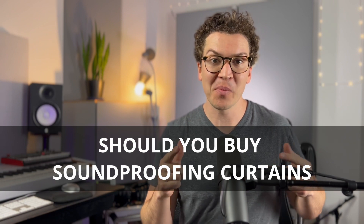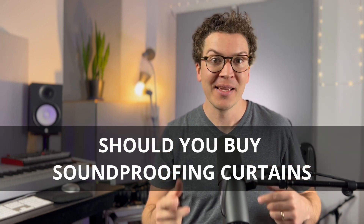Hello and welcome to this lesson all about whether you should buy soundproofing curtains or not. This is something I've always wondered about — can these curtains really keep sound out of your room, or keep your room's sound from going outside your house? In this video we're going to find out.